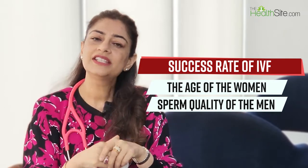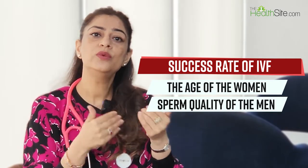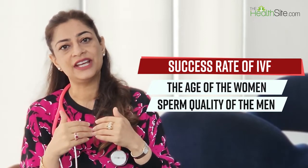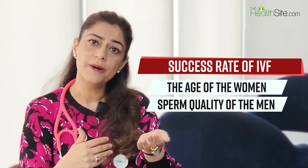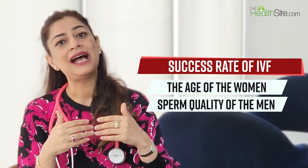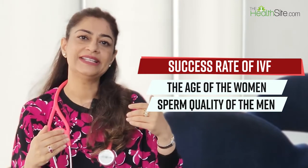Each woman is born with a fixed number of eggs, and we actually start losing eggs while still in our mother's womb. The earlier IVF is done, the better the success rate. At ages 27, 28, or even 31, the success rate is almost 45 to 50 percent. However, at 40 years of age the success rate drops to around 10 to 15 percent, compared to someone in their early 30s.